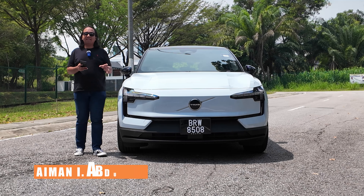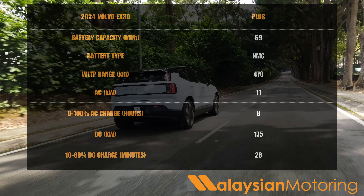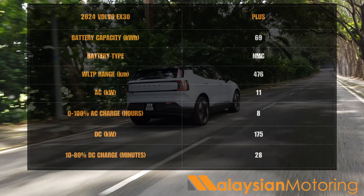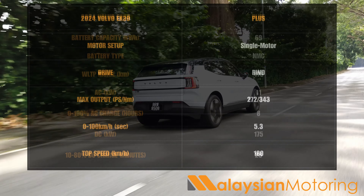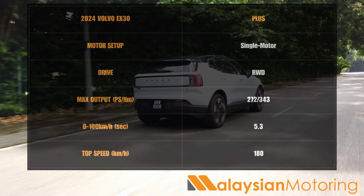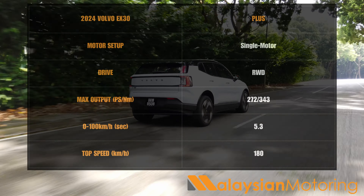In Malaysia, the EX30 lineup starts with the EX30 Plus, powered by a 69 kilowatt hour — or 64 kilowatt hour usable — nickel manganese cobalt NMC battery, which provides a WLTP rated range of 476 kilometers. Despite the relatively small battery, this car still produces 272 horsepower and 343 newton meters of torque, which means 0-100 is completed in well under 6 seconds.